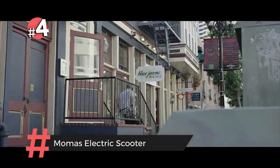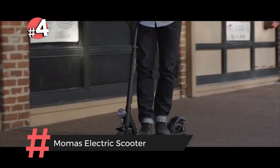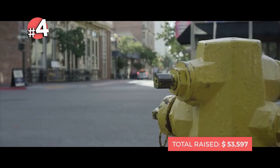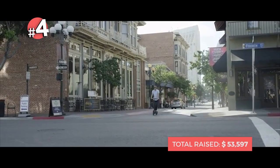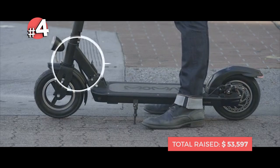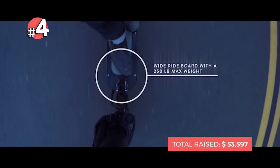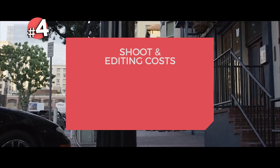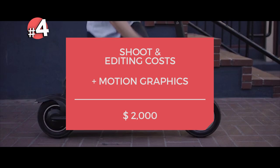At number four, Momus Electric Scooter is nothing overtly special until you start to watch the details. By using a simple circle, the eye is drawn to specific parts of the screen. Unlike other transportation products out there which have high energy, flashy videos, the Momus achieves an accurate, streamlined video that doesn't oversell the product. This actually leaves more users ready and willing to buy the product because it doesn't alienate any groups. A video like this needs to be broken down into shot and editing costs, which can be done cheaply for a total of $2,000, plus the motion graphics, which will be an additional $500.